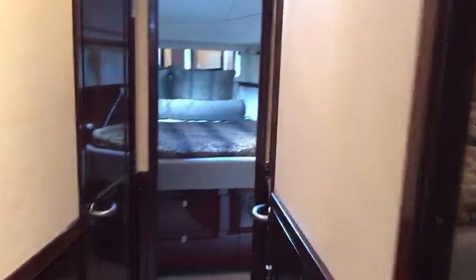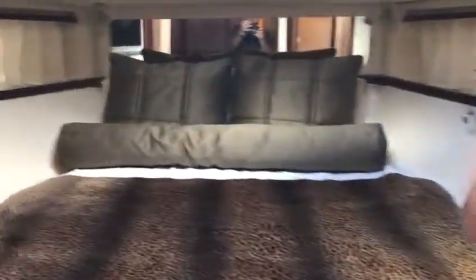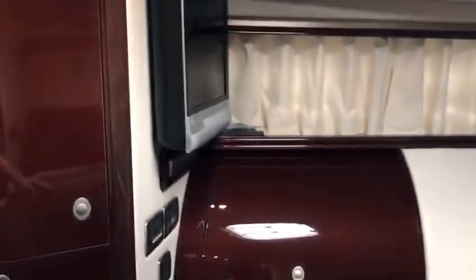We'll bring you down the companionway into the hall. Going forward will be your VIP with a nice big berth. It does have some port lights on the side, its own TV and DVD, as well as private access to the head.